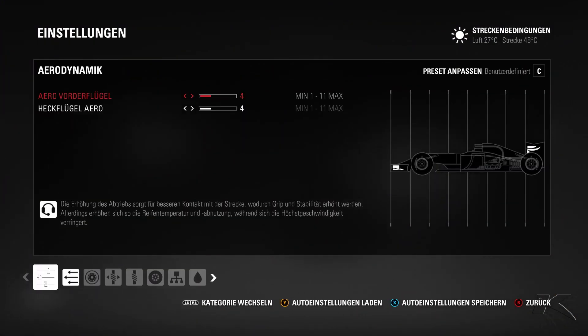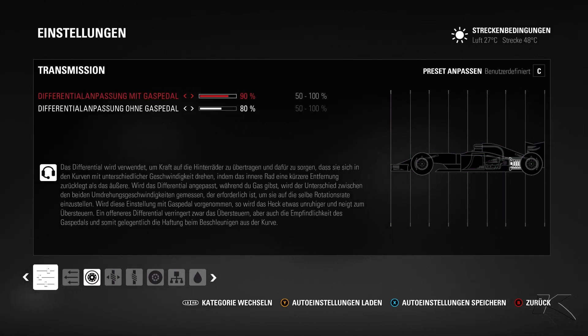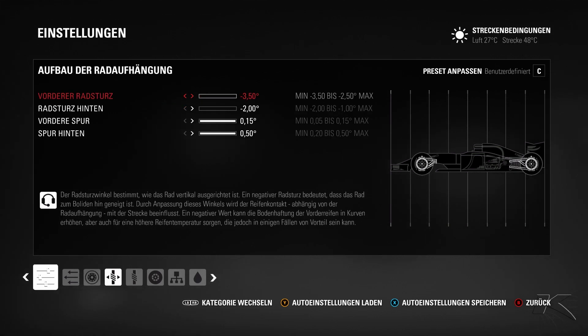Now a quick look at the setup: 4-4 wings, a bit more downforce than on other tracks because in Spain there are many slow and fast corners where you need the grip. For the transmission, 90% and 80% — because of the many corner switches you need a stable car and stable throttle.